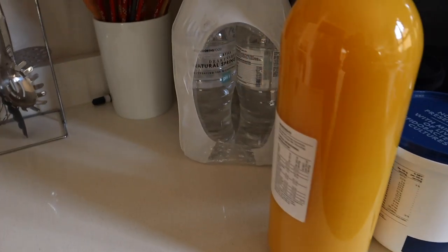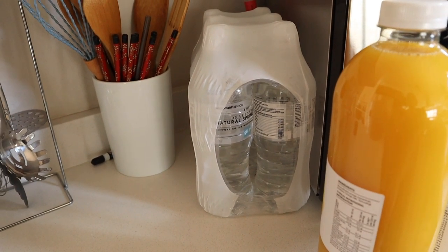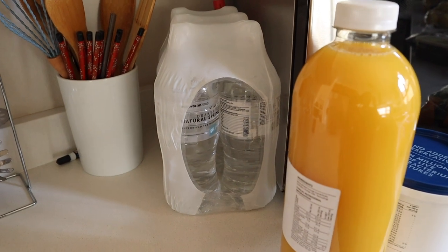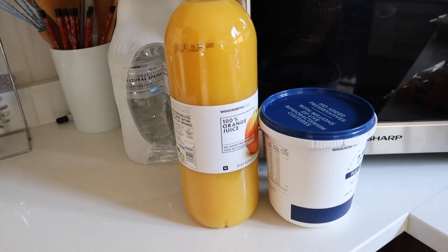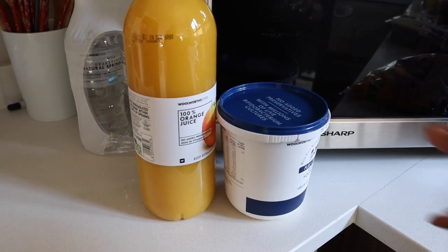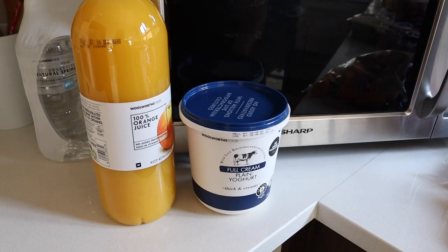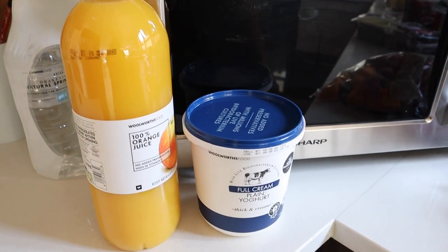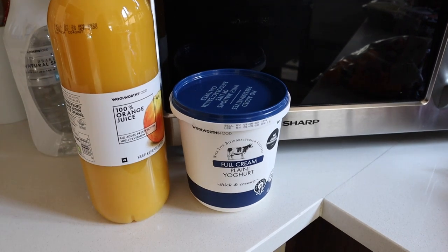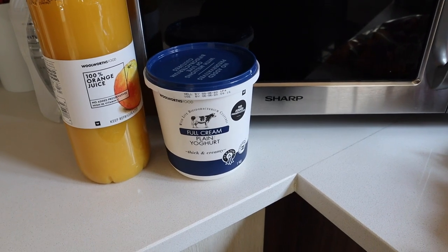Starting over here, I picked up some water — I picked up three of these but I left the other two in the car because I really couldn't be bothered. I got myself some orange juice because I really enjoy a nice 100% orange juice. The Woolworths yogurt — you've seen this in many of my videos — these are standard. I really enjoy this with the muesli. I probably have muesli maybe once a week because it's got a lot of sugar, so I have it maybe once or twice a week at the very most.